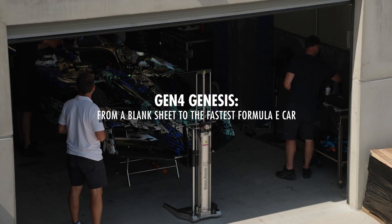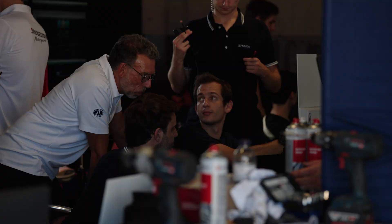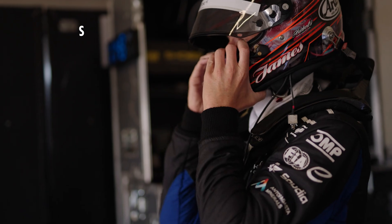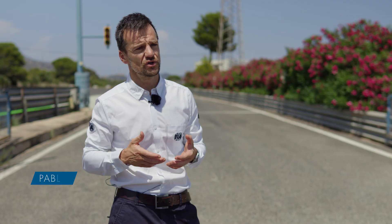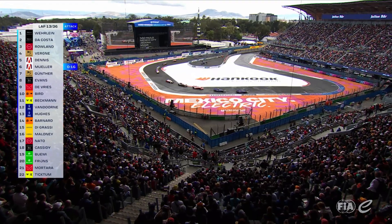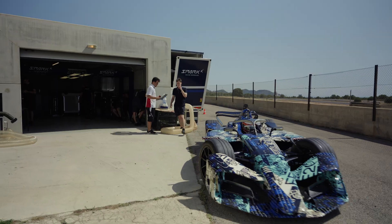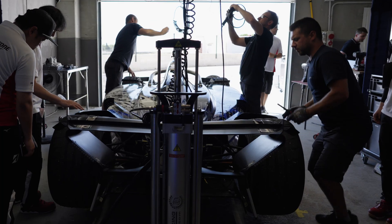FIA has multiple roles in the development of Gen4 in both sporting and technical areas. The first part is to develop the proper sporting format — it's going to continue to be super fun to watch races. We want to keep the DNA of Formula E with energy management as a core base of the races. The technical development is on FIA's side to provide the proper framework.